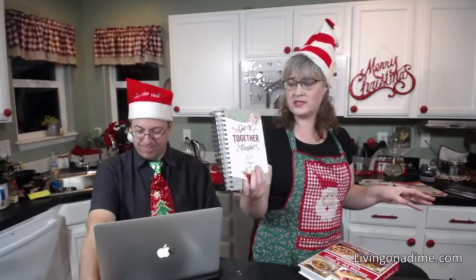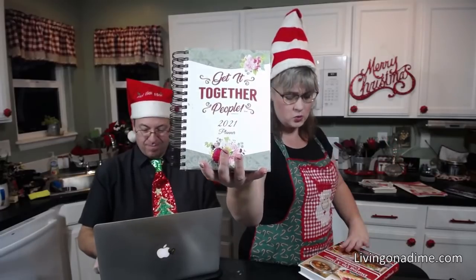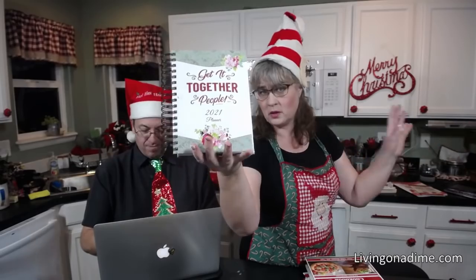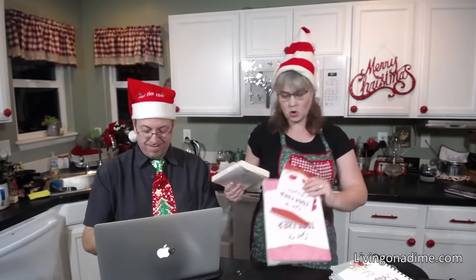One more public service announcement: I only have 20 2021 planners left. I'm not getting any more. So if you want a 2021 planner, you can go grab it right now while I still have them in stock.